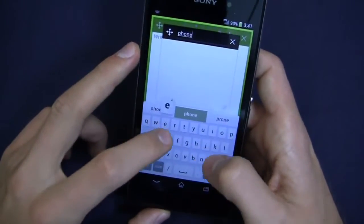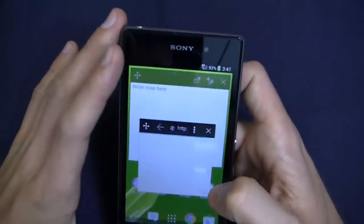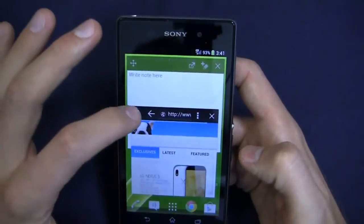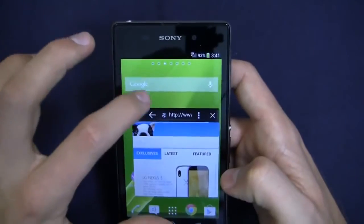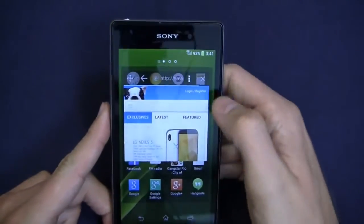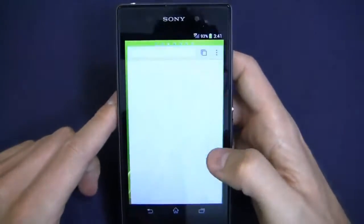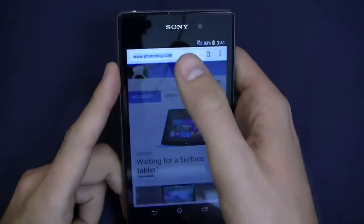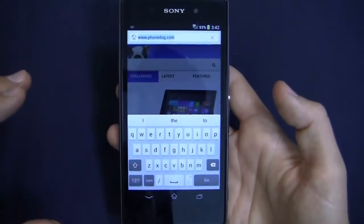I've got the browser here as well. I'll go ahead and type in phonedog.com and take a look at T-Mobile's LTE, which historically doesn't do very well in my office. You can see Phonedog loading up right here, and I can move that window back and forth as I see fit. So still good multitasking on this device, though not quite the same as we've seen on the Galaxy devices or some of LG's options.